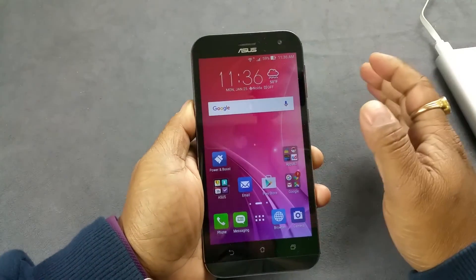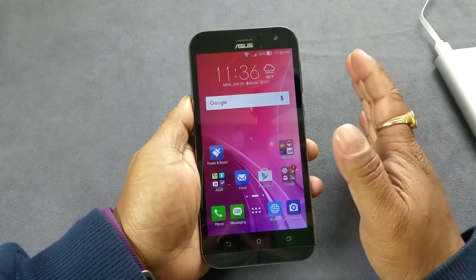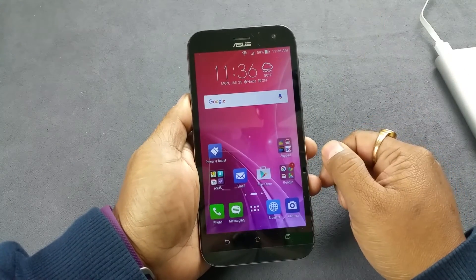So the Zenfone Zoom has all three things: notification LED light, proximity sensor, and an adaptive display. Thank you.